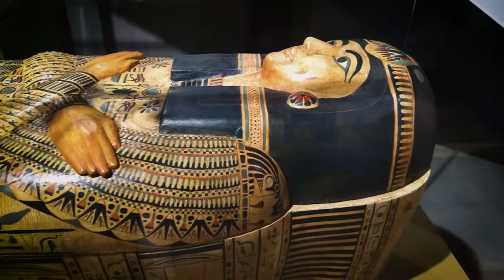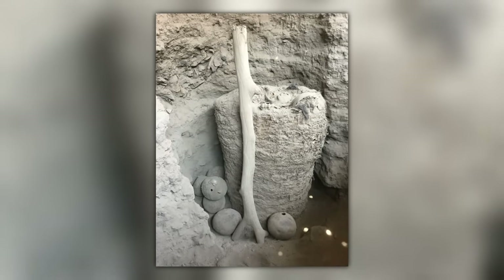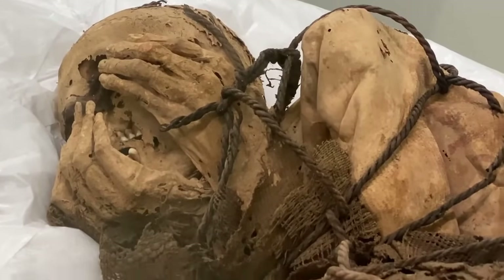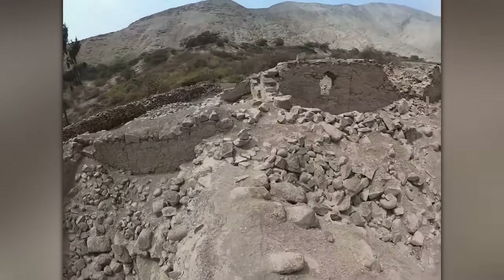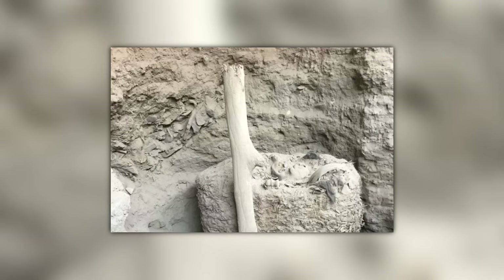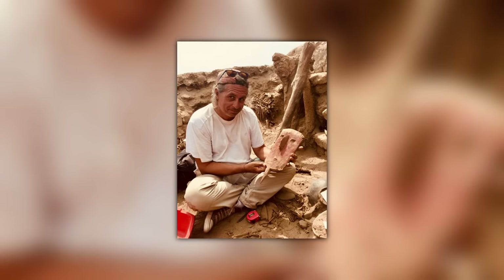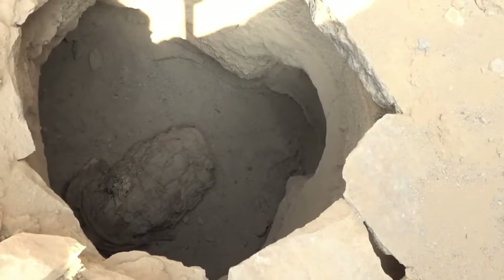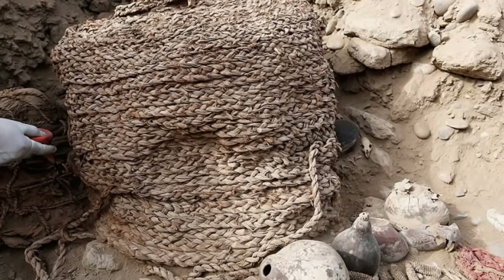When mummy discoveries happen, they usually happen in Egypt. Mummy discoveries in Peru are rarer but not unheard of. Mummy discoveries in Peru that come in bundles, though, are practically unheard of. In May 2018, a research team in Lima, Peru found a 1,000-year-old mummy bundle in what was described as near-perfect condition. The discovery took place in the already well-established archaeological site of Pachacamac. It's a near-miraculous find because Pachacamac was so extensively looted by raiders during times of antiquity. We don't even know the name of the culture that these mummies belonged to — all we can say for sure is that they came before the Inca.